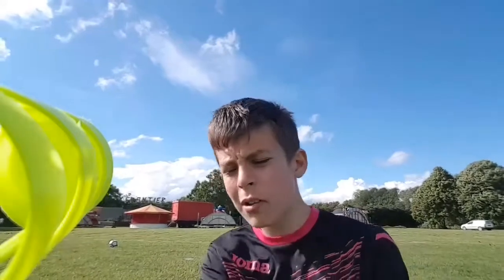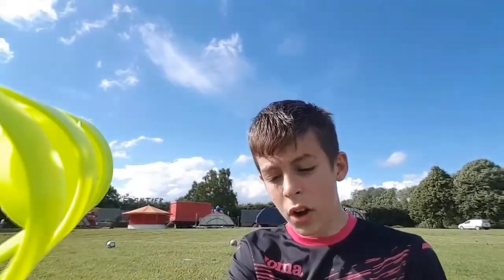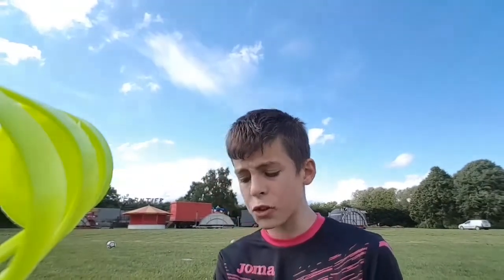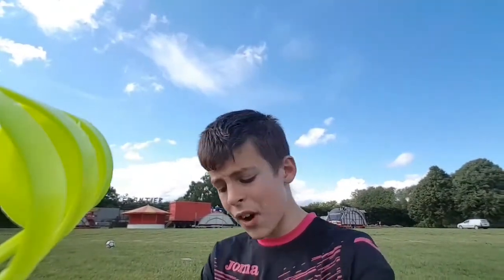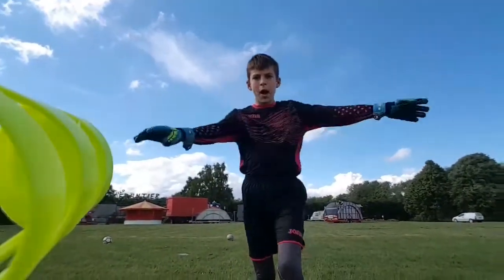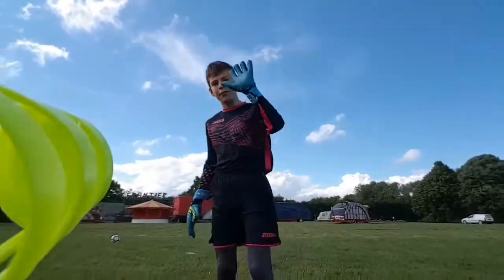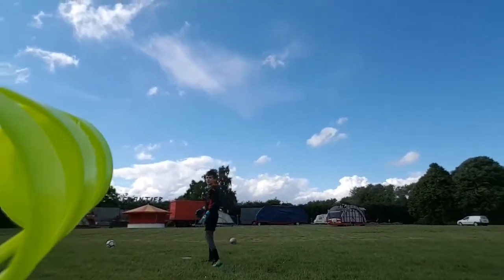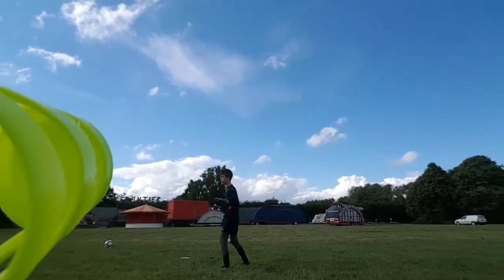I've come across a few goalkeepers that can't do this. We were playing someone in Scorthorpe, then Bentley — a few goalkeepers that struggle with this. And it's absolutely fine because you can just drop the ball and pelt it, but it's a lot better this way.